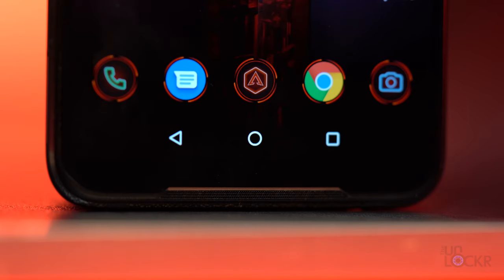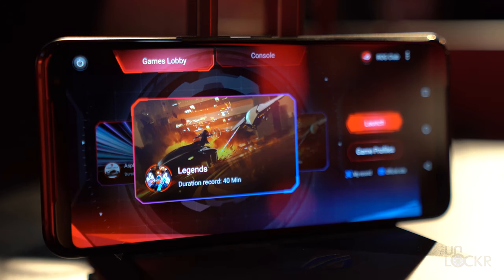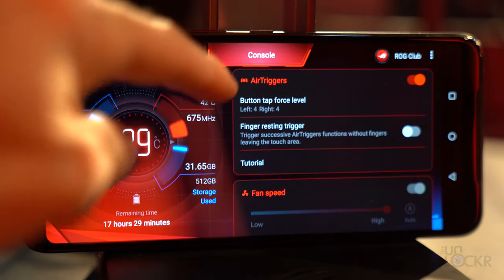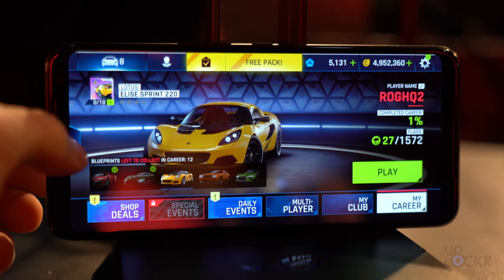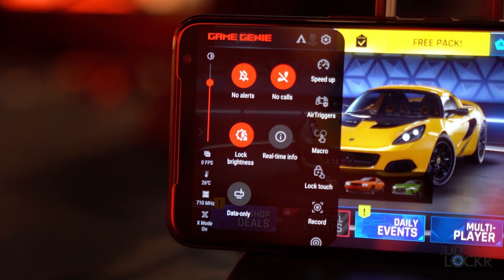For software, it's running Android 9 with ASUS's ROG UI on top and comes with the Armory Crate app, which can now be used as a game launcher as well as the usual settings for controls, air triggers, RGB, fans, and game-specific profiles. There's also a Game Genie app summoned by swiping in from the left side of the screen — ASUS moved it from the right after feedback that it interfered with game controls.